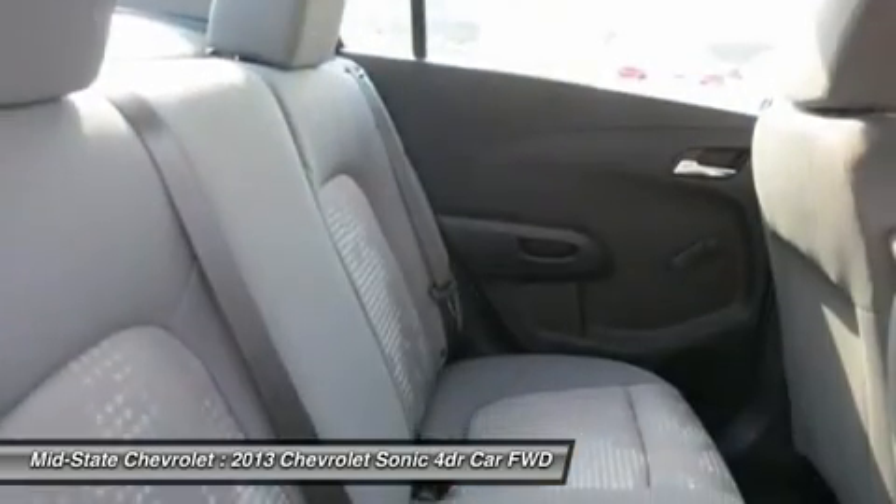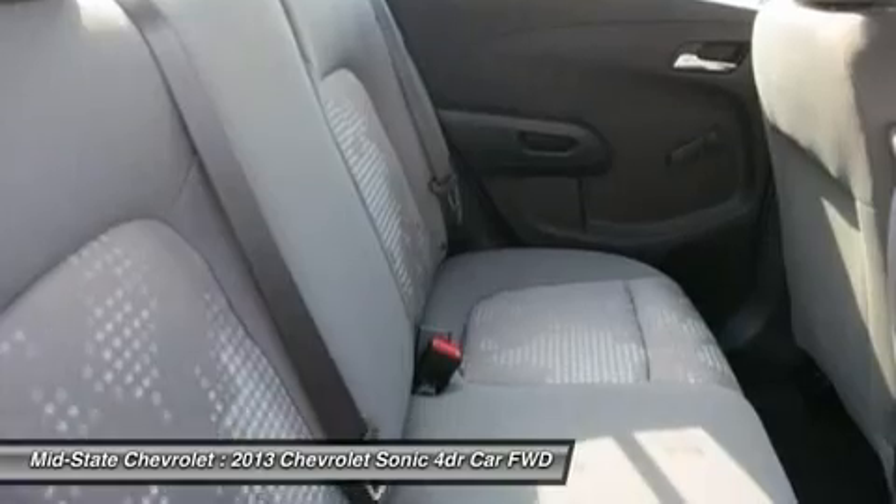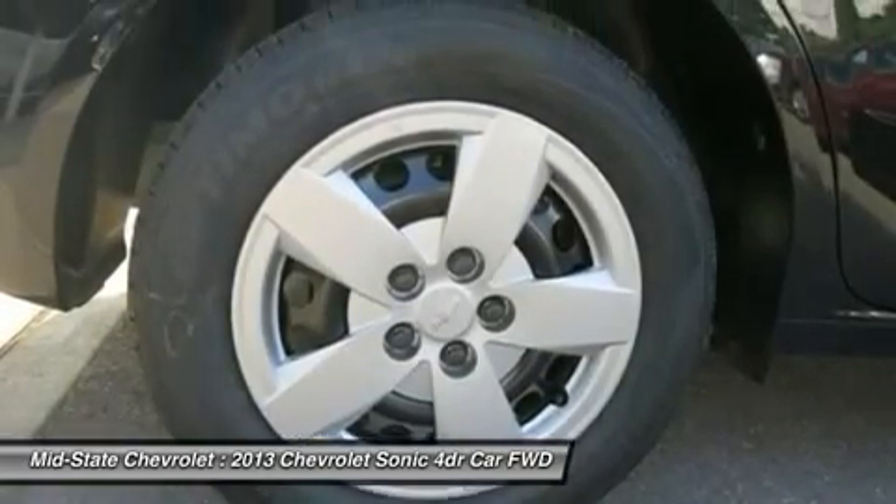This vehicle offers reliability and good looks at a great price. So, come in and take a test drive today.